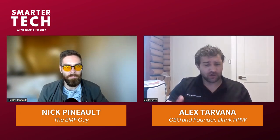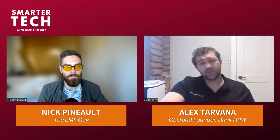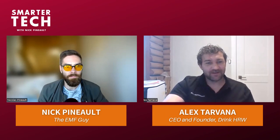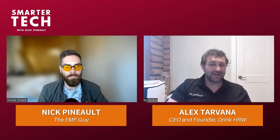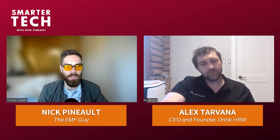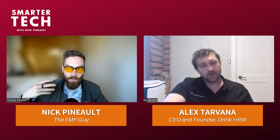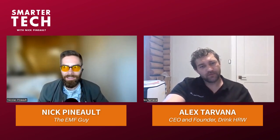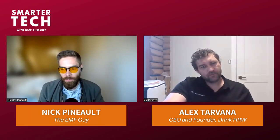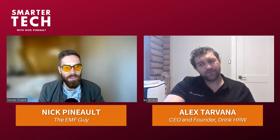Other companies were just repeating what the bad actors were saying, and we saw this absolutely destroy the hydrogen water industries in Japan and Korea. The governments of Japan and Korea had to come down and warn consumers about scams being perpetrated by hydrogen water companies. In Japan, most products had no hydrogen in them - a consumer affairs department tested 19 hydrogen water products and found 17 contained no hydrogen.